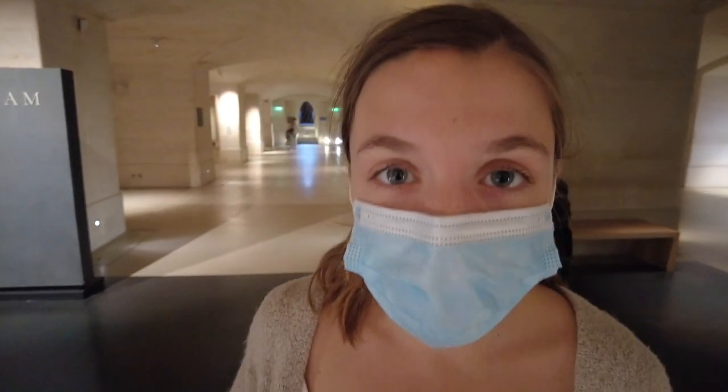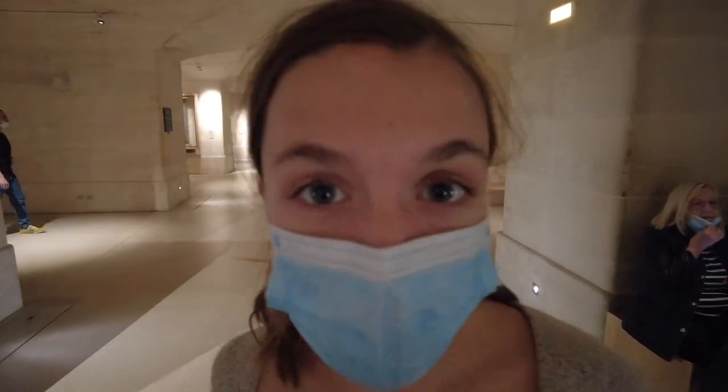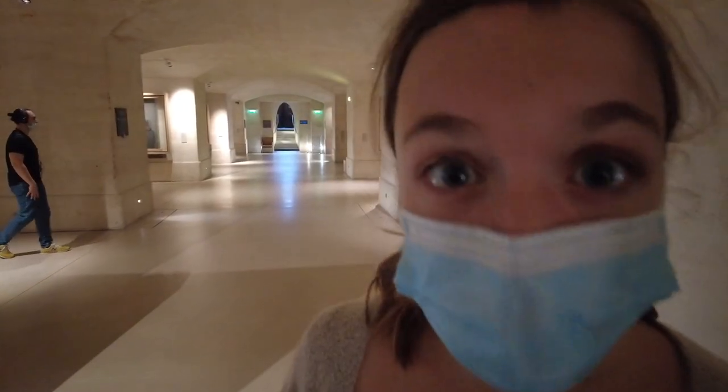There are around 7,500 paintings total within the Louvre, and we're about to go see one of the most famous — the Mona Lisa.